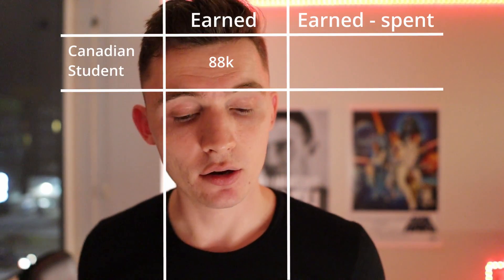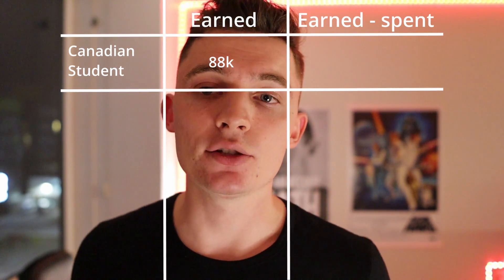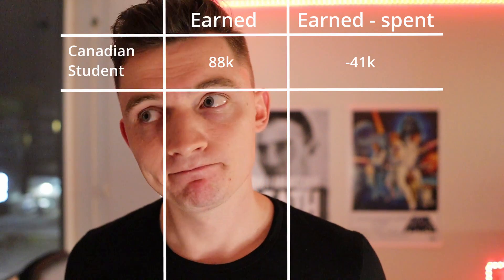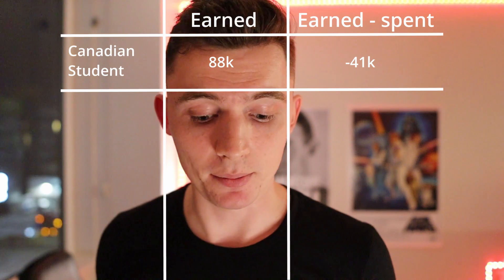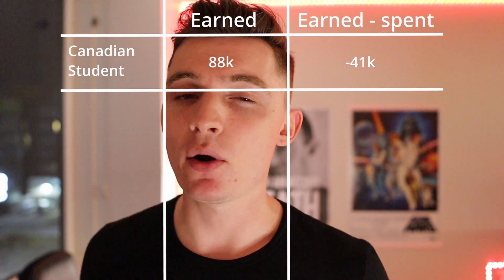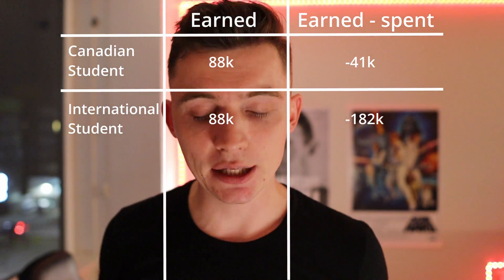If you got all six co-ops in Canada, you'd make about $88,000 total — much less than the $154K. For a Canadian student, that lands you at about $41,000 in debt. If you had a full-time offer like mine, you could pay that off almost immediately. For international students in the all-Canada scenario, that leaves about $182,000 in debt — which is a lot, but focusing on getting American internships could really help.